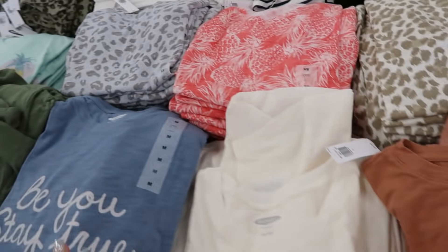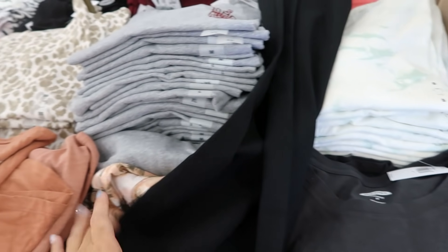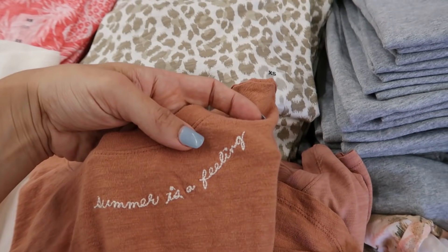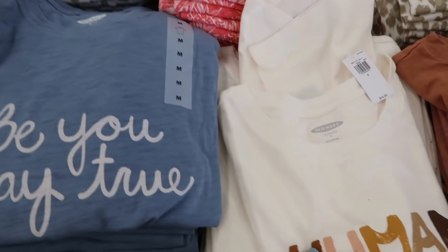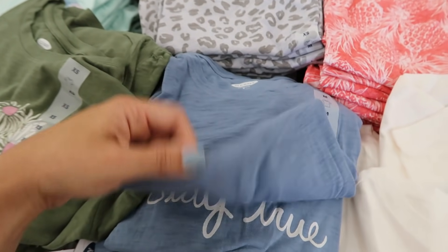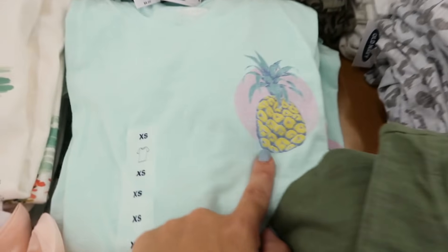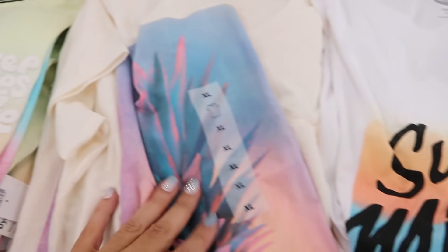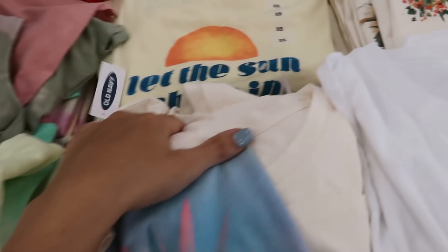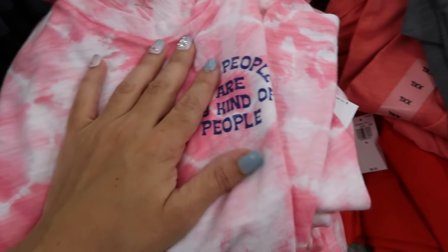There are lots of new graphic tees since the last time we were here. 'Live What You Love' looks new, we saw the little palm trees, 'This Summer There's a Feeling,' and that's embroidered. 'Humankind' — I think we saw that one. 'Be You Stay True' is new. Olive with little daisies, I love this little pineapple, cute tie-dye, and that red one I showed before looks so good with tan. 'Kind People Are My People's' is new.